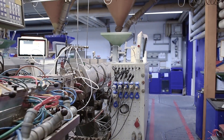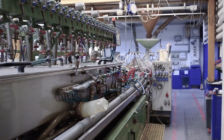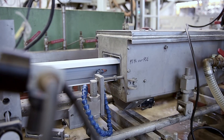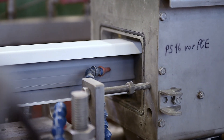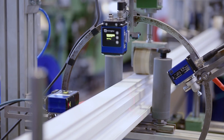The machines, so-called extruders, are up to 25 meters long and automatically process granules and powders into profiles under high pressure and temperatures of up to 200 degrees Celsius. After leaving the extruder, the plastic profiles run over a calibration table to a measuring station where they undergo several optical inspections.